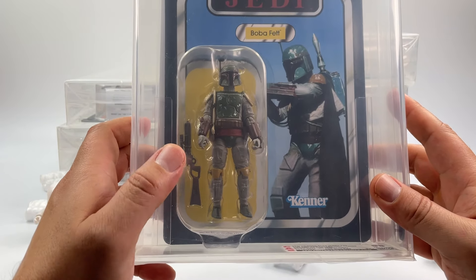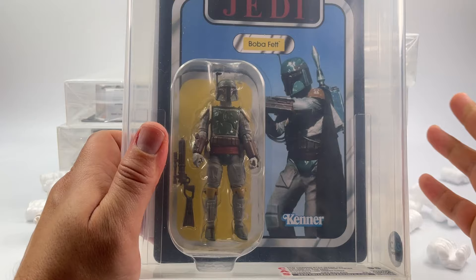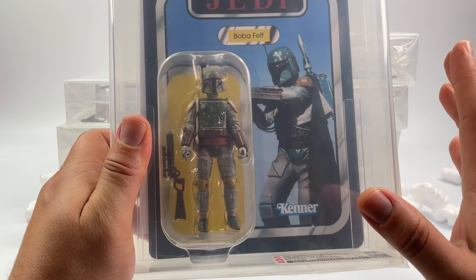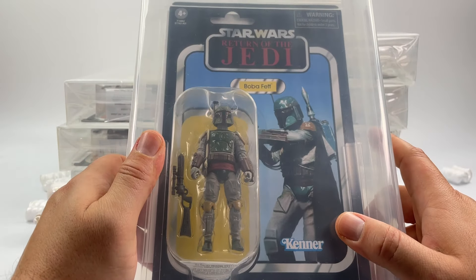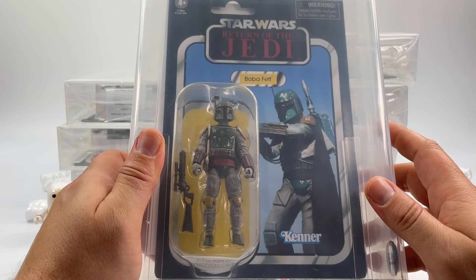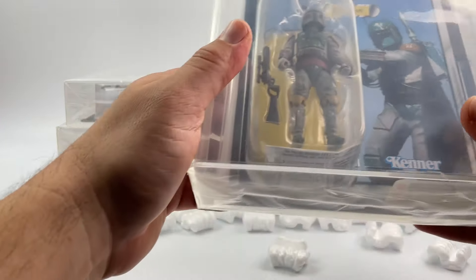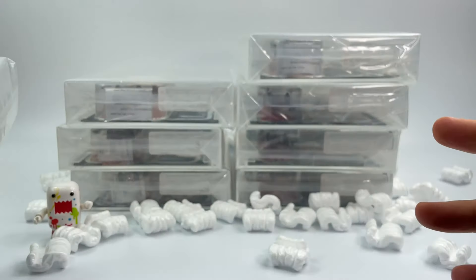I'm curious to see how the other Boba Fett variant comes in — it should receive a 90 or 95, it was a pretty minty card back. As soon as I received it I threw it into a star case and then sent it over to Collector Archive Services.